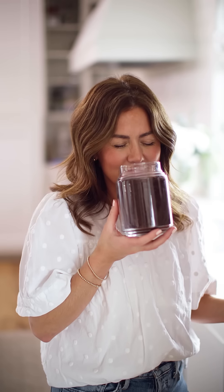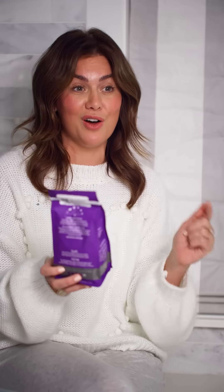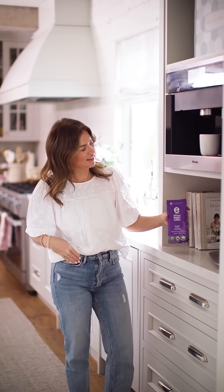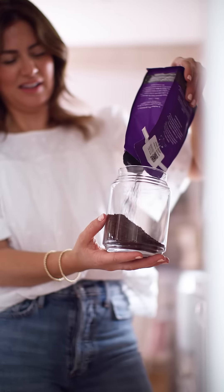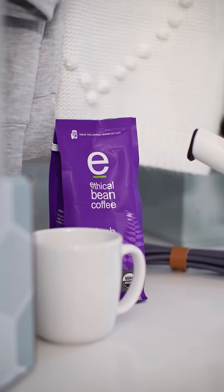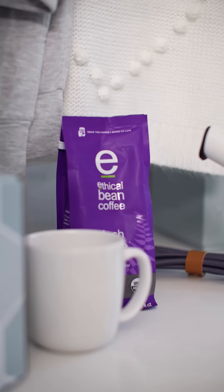Coffee! We need some coffee. So we have this incredible ground coffee from Ethical Bean — it is called their Lush Dark Roast. There's a QR code on the back so you can trace this coffee. It is USDA organic, it is fair trade, and lastly it's delicious and it's going to get you through your day. Valued at $9, it comes in the Jilly Box.